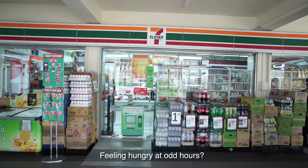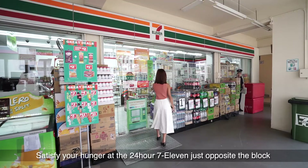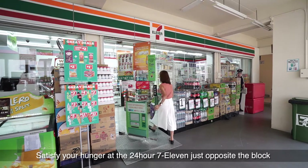Feeling hungry at odd hours? Satisfy your hunger at the 24-hour 7-Eleven just opposite the block.